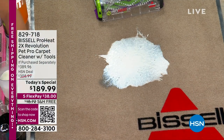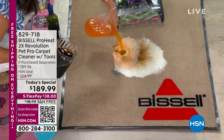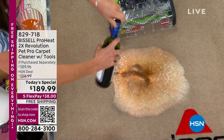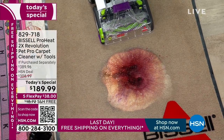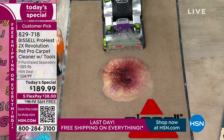We trip, we fall, we spill, we make a mess. We love to entertain, sometimes a little too much, and accidents happen. That's why Jenny Bond is here with our all-time best-selling customer pick.